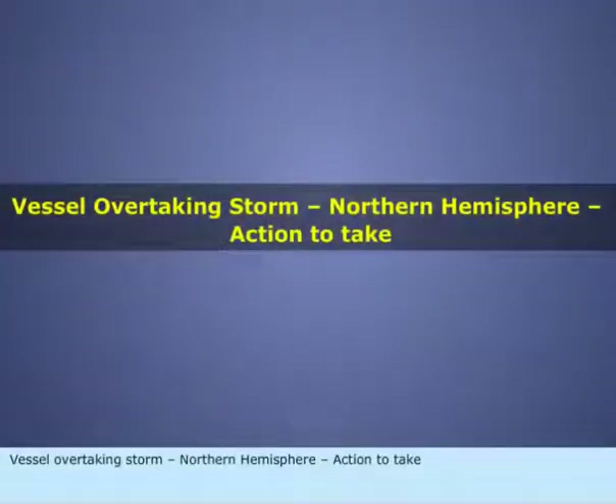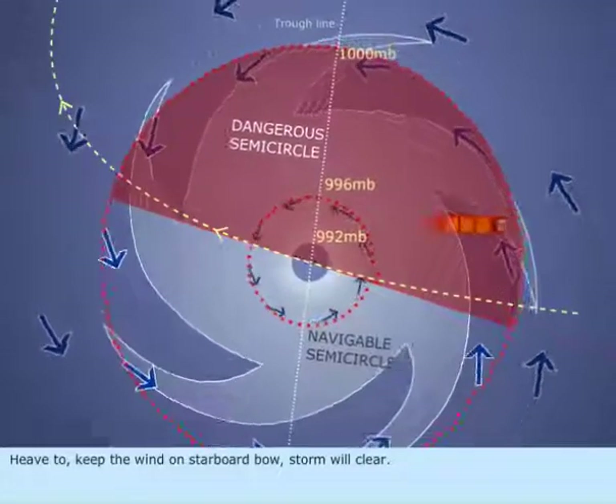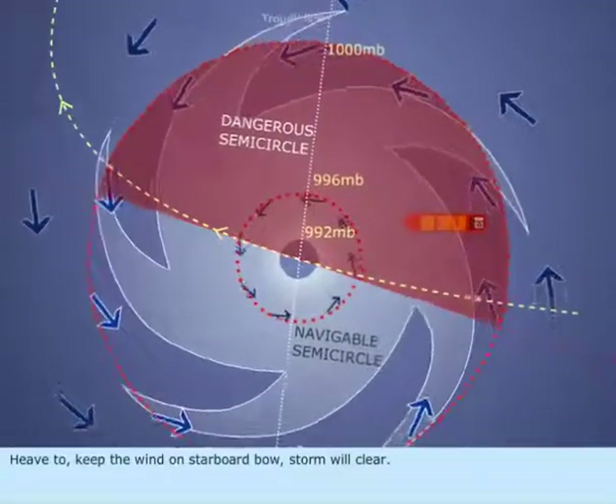Vessel overtaking storm, Northern Hemisphere. Action to take: Heave to. Keep the wind on starboard bow; storm will clear.